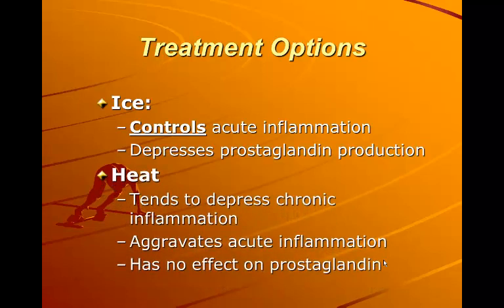Heat tends to depress chronic inflammation, but it can aggravate acute inflammation and it has no effect on prostaglandins, so it is not going to decrease your pain.